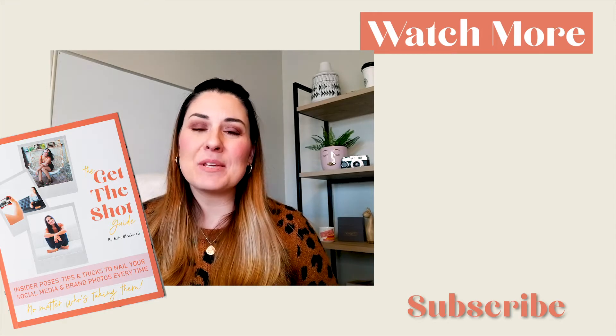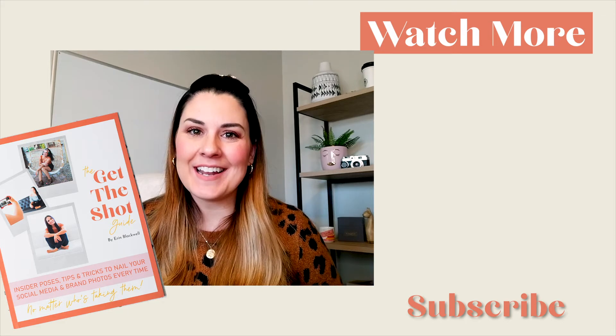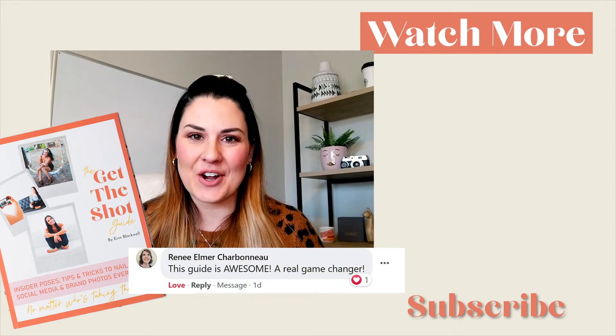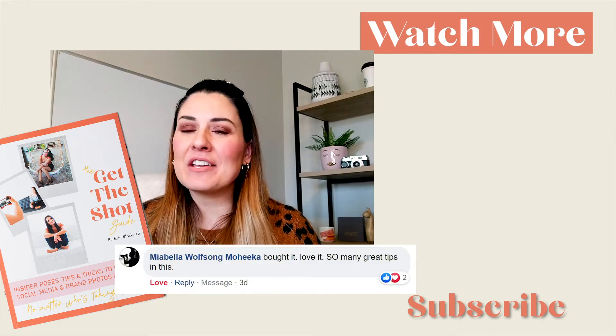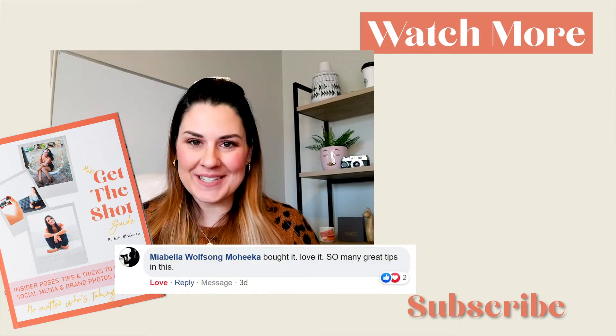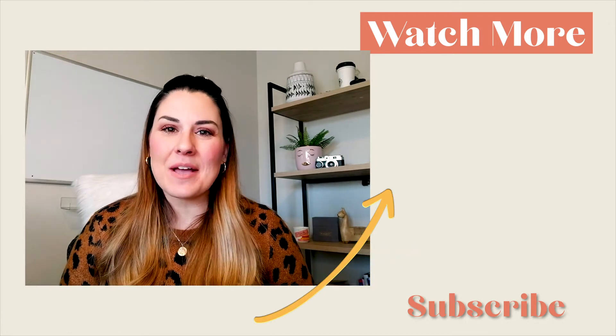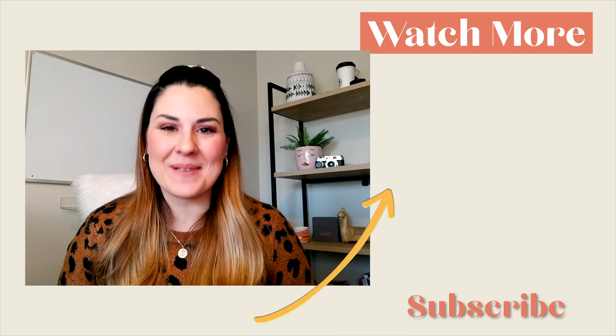I know firsthand how difficult it can be to be in front of the camera, but with a little planning and forethought and a great attitude, you can have amazing photos for your Instagram and social media. Remember, you're the face of your brand, so put your face out there. If you need a little more help with this, be sure to check out my get the shot guide — it includes all of these tips and tons more that I've learned in over 10 years as a professional photographer. It's my blueprint for nailing the shot every time, no matter who's taking it. Then be sure you subscribe to this channel because I have even more videos coming your way to help you be confident in your business and your life.